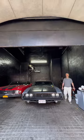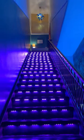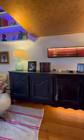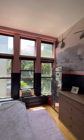Originally built in 1895 as a water tower, this home spans over 5,000 square feet, featuring a multi-car garage, barrel-vaulted ceilings, exposed brick, and art deco touches.